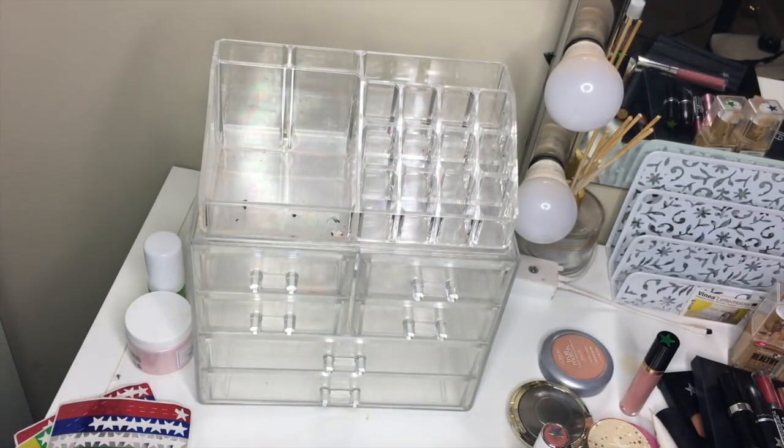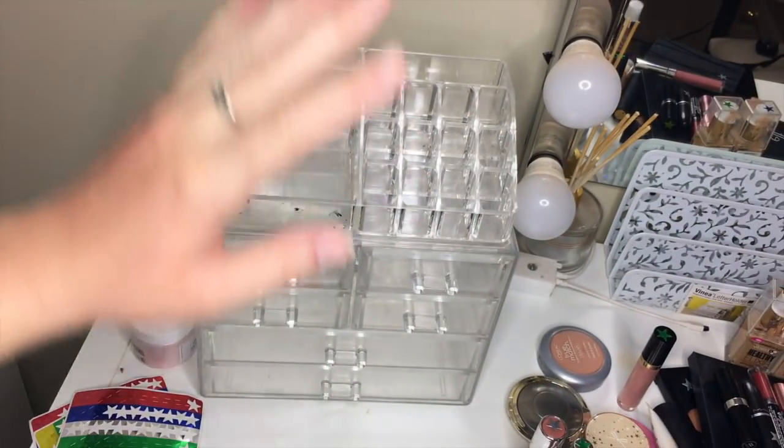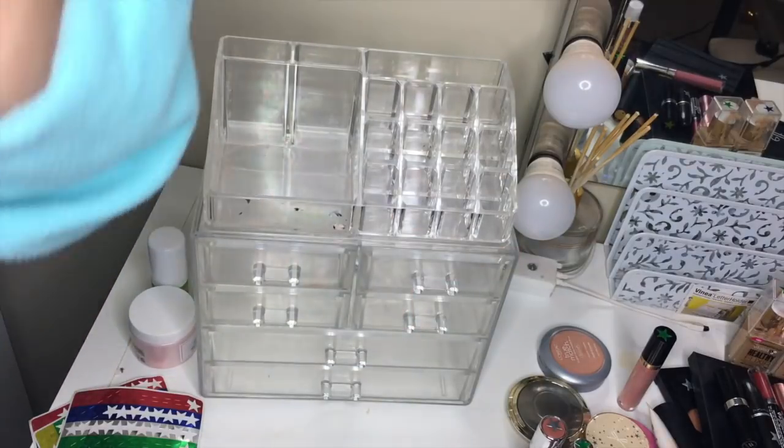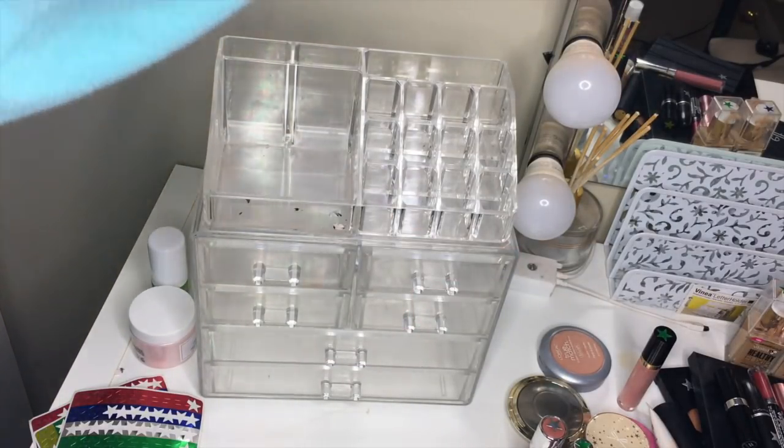So let me quickly show you guys the products I'm getting rid of. I got rid of 17 things. Let me put away the ones I just finished, and then I'll show you guys the skincare and hair care I've been using, and then we'll pull some new products.